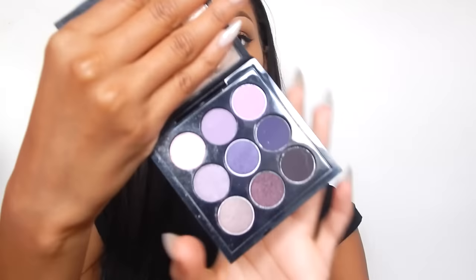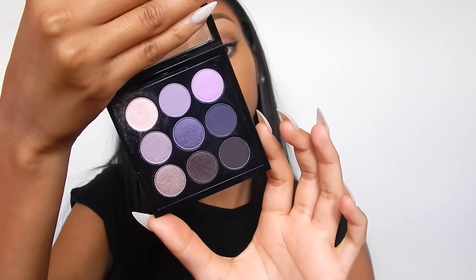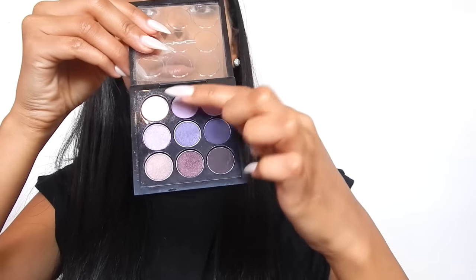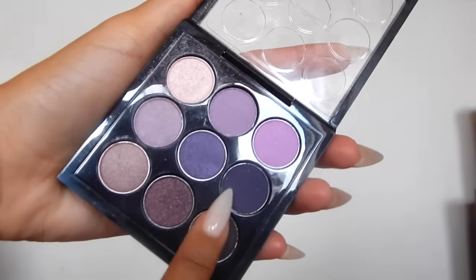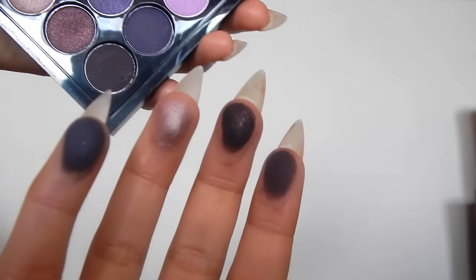I've really been loving this MAC eyeshadow palette as well. This is called Purple Times Nine. Purples really suit my eyes, so I really like them. I haven't used a few of the shades but the rest I've used. I might do a tutorial using this palette. It was £30, which I think is actually really reasonable because it comes with nine shadows. They're smaller than the single ones but I think it's worth it. It's a nice palette.